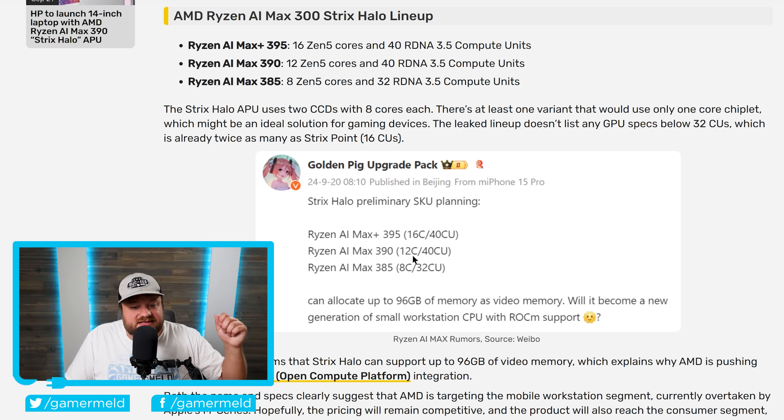Moving on, we have the Max 390 — a 12-core, 24-thread CPU with the full 40 CU integrated GPU. Then we have the Max Plus 395, the full beast: 16 cores, 32 threads, and 40 CUs. At least according to this, it can allocate up to 96 gigabytes of memory as video memory. AMD themselves recently confirmed that these will be getting support for AMD's ROCm.